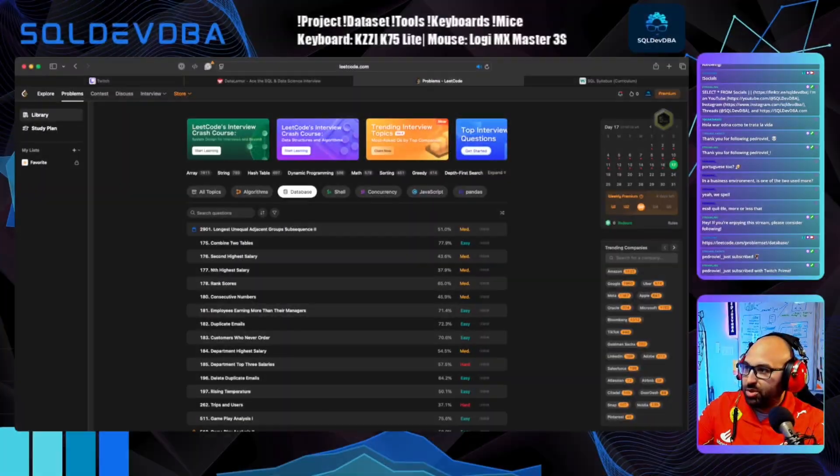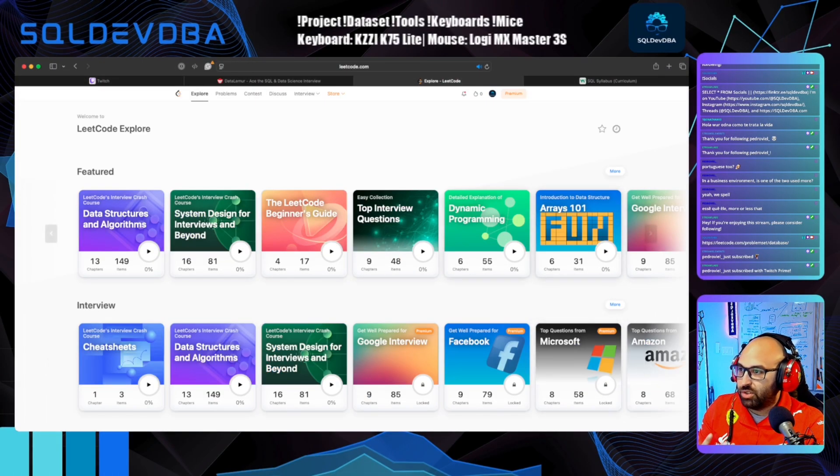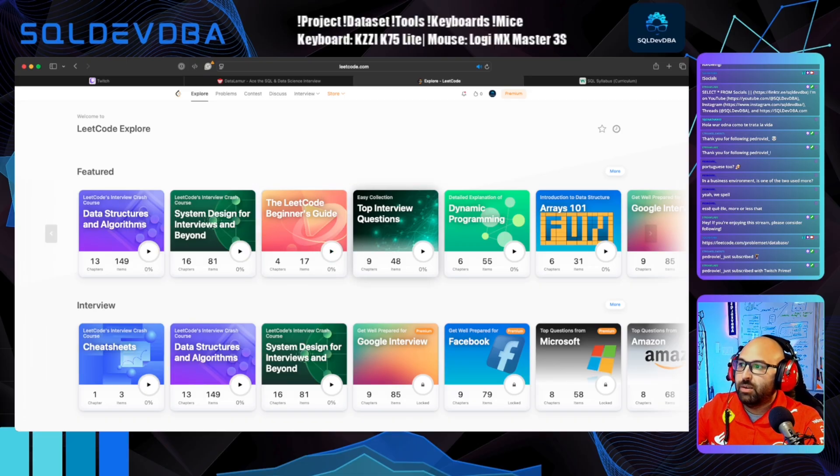LeetCode is a pretty popular choice and has lots of different programming languages. The multiple languages is a bonus for someone really looking to explore many realms, but the focus on SQL on its own is a bit limited. The learning modules are really not as good as W3Schools, so it's not the best place to learn SQL, but it's good for practicing your knowledge with interview-style problems. Even doing one question a week can really boost your confidence.